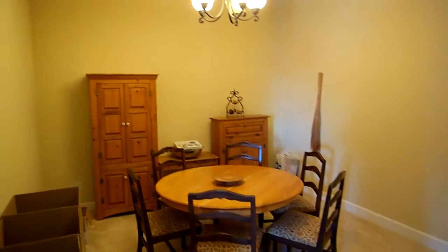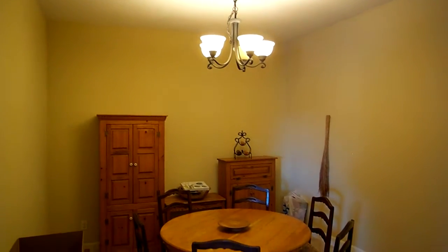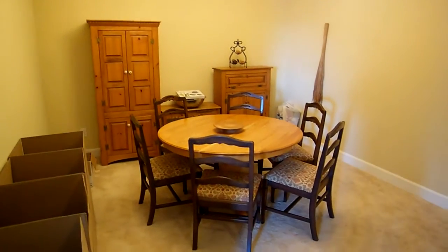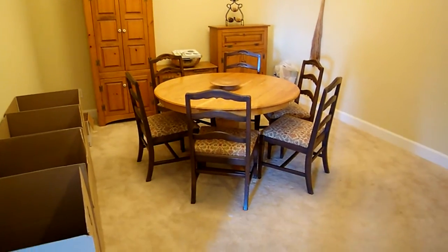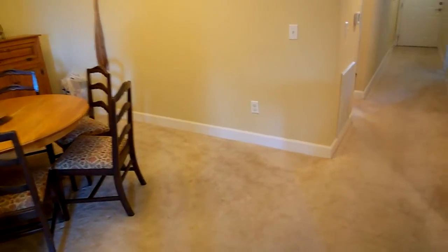This is the large dining area — this is a really large room actually. With my wide angle lens it kind of makes it shrink a little bit. They're in the process of moving, so disregard the boxes of course. You've got the high baseboard — it's a five inch baseboard.